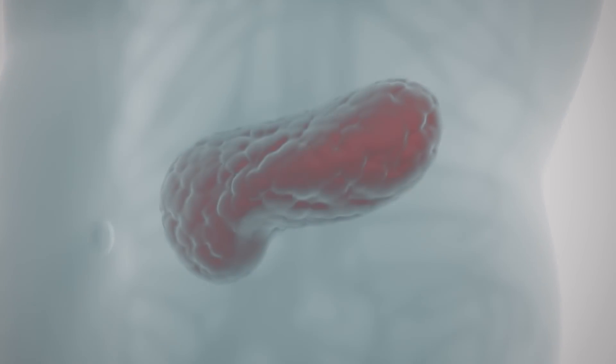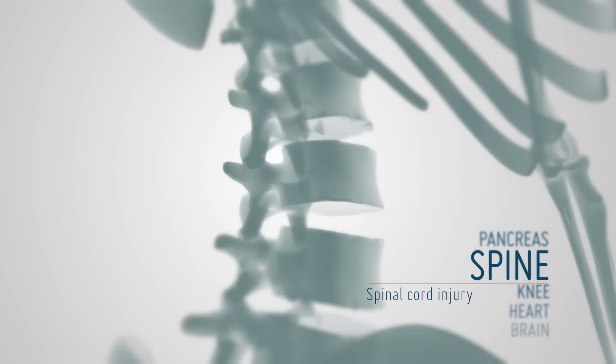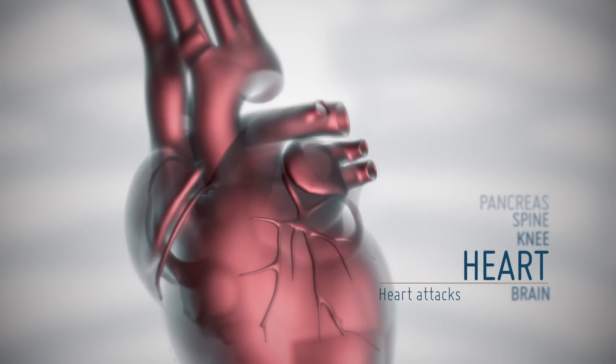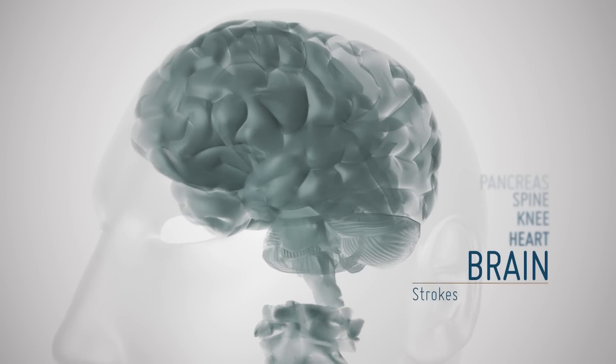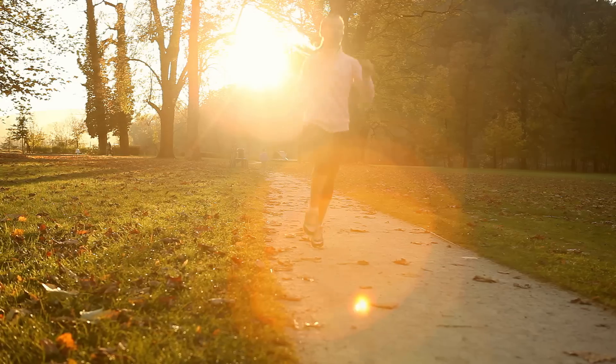Current stem cell trials and treatments include Type 1 diabetes, spinal cord injury, arthritis and sports injuries, heart attacks and strokes. As research continues to discover new ways in which stem cell therapies can be utilised, you are safe in the knowledge you have collected stem cells with incredible potential.